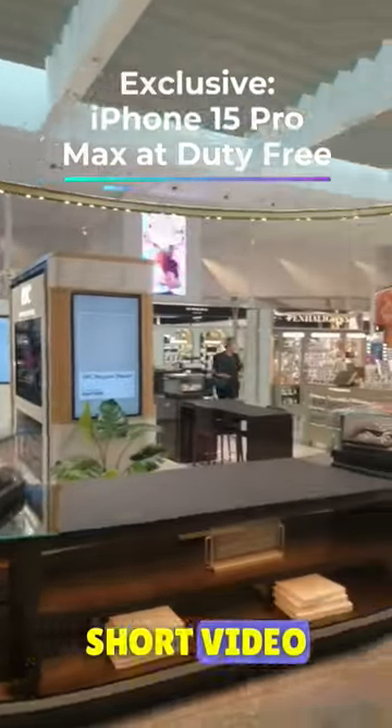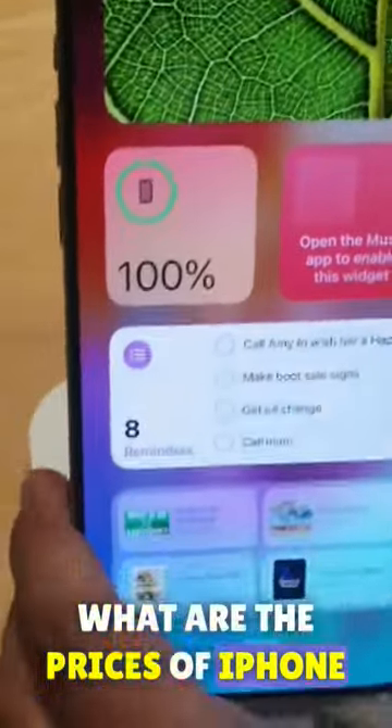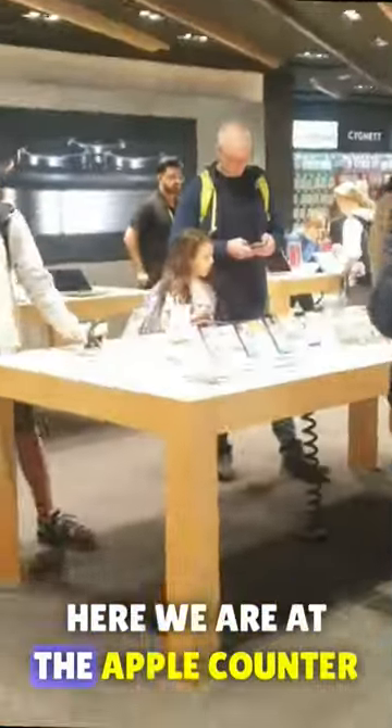Hello guys, welcome to a new short video. Right now I'm at Sydney Airport and today I'm going to show you what are the prices of iPhone 15 Pro and iPhone 15 at Sydney duty free.